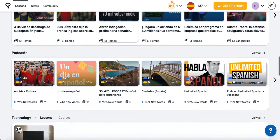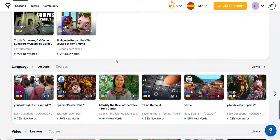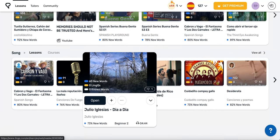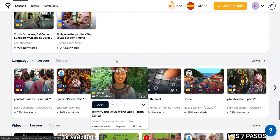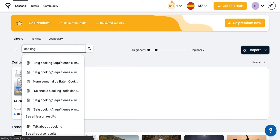There are also shelves for news, podcasts, books, and other topics that you selected during registration. There's lots of content to choose from to match whatever you're interested in. Using the search function, you can find lessons on a particular topic that interests you. So enter a topic that you like, say cooking, and you'll see a list of lessons with cooking in the title.